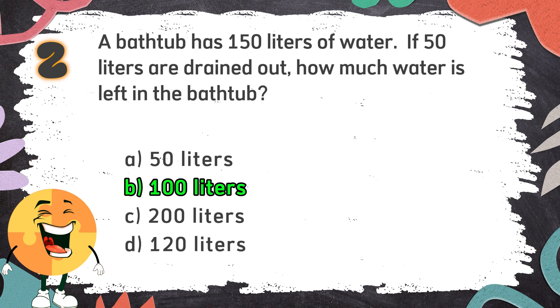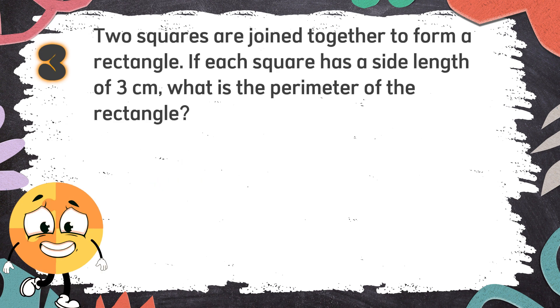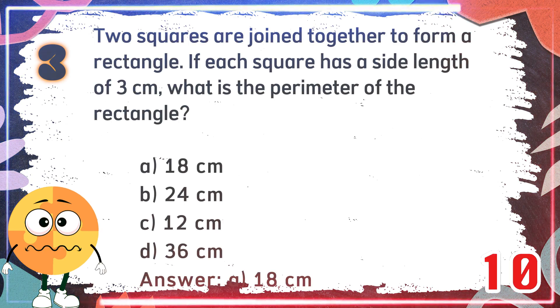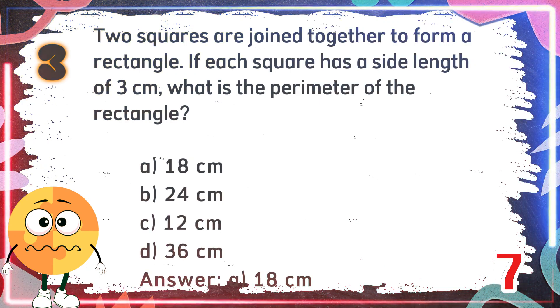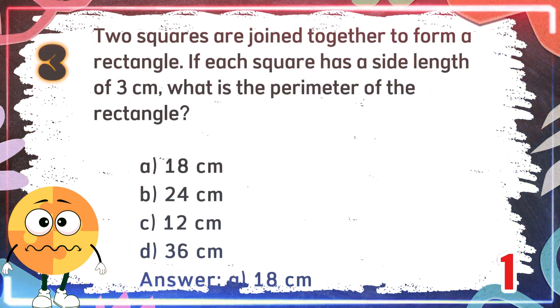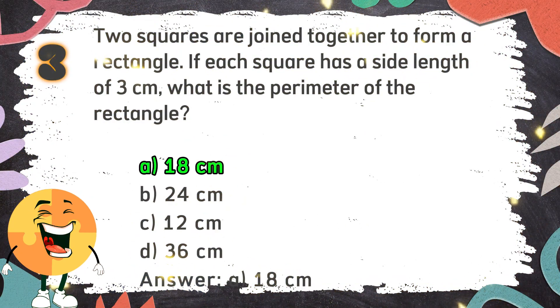Number 3: Two squares are joined together to form a rectangle. If each square has a side length of 3 centimeters, what is the perimeter of the rectangle? The choices are: A. 18 centimeters, B. 24 centimeters, C. 12 centimeters, D. 36 centimeters. The correct answer is A. 18 centimeters.